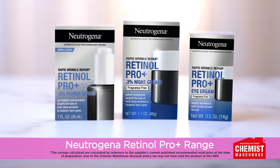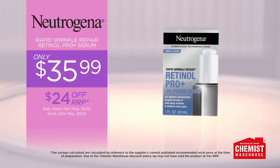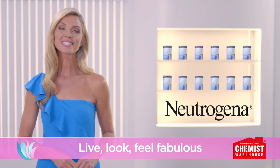Also look for the new Neutrogena Pro Plus range for the ultimate retinol regime. Neutrogena Rapid Wrinkle Repair Retinol Pro Plus Serum is $35.99 at Chemist Warehouse. Live, look, feel fabulous at Chemist Warehouse.